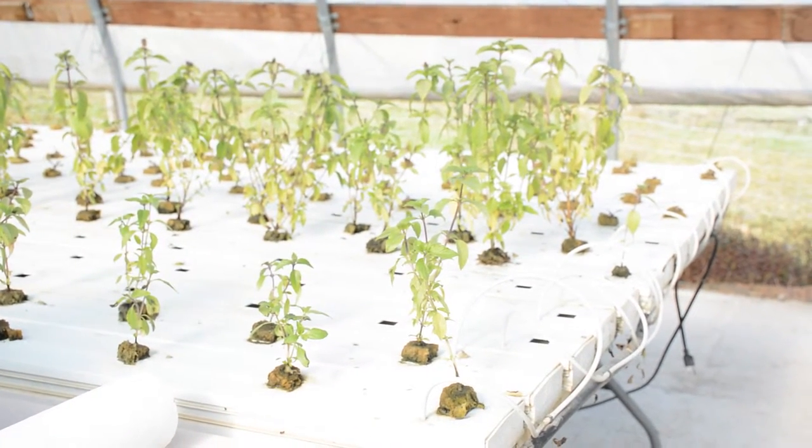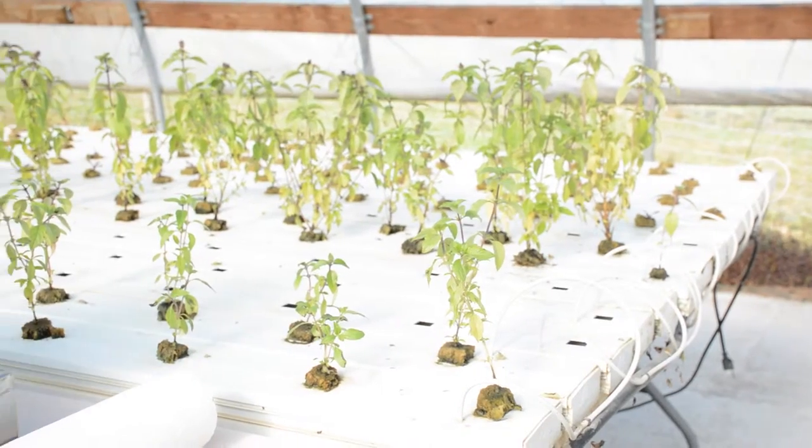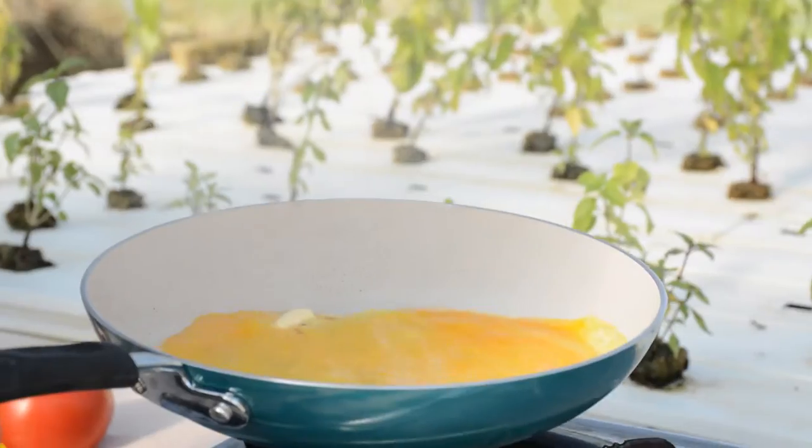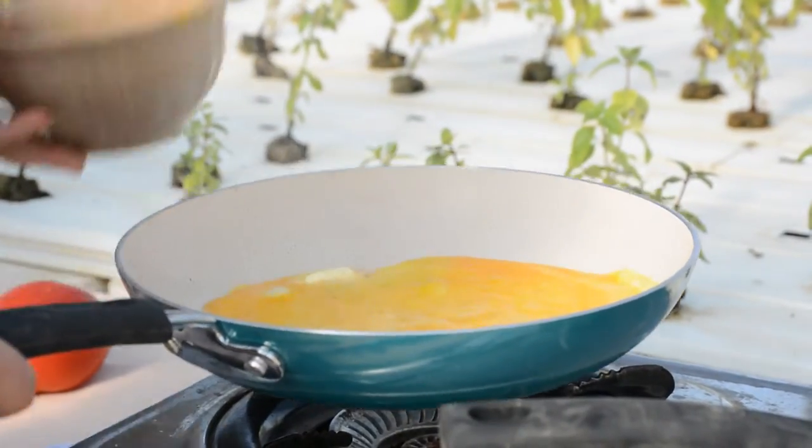We have it piped in right now and turned on, so we're going to go ahead and light the burner.